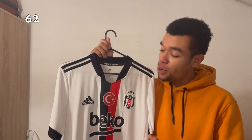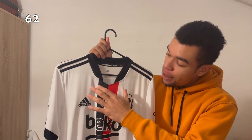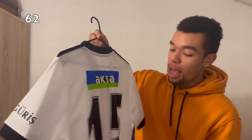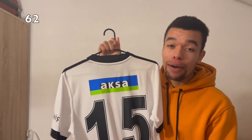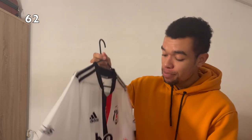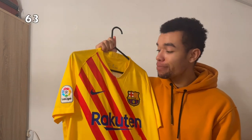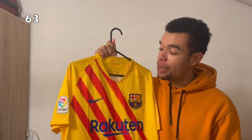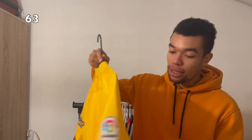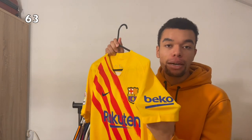The Besiktas 21-22 home shirt is very nice with the Turkish flag and a red and black stripe in the middle — I got Pjanic on the back. One of my followers actually gifted this one, so I'm really thankful for that. The FC Barcelona Senyera shirt — I saw it, I needed it, and I bought it. No name or number on the back, just the La Liga sponsor and Beko sleeve sponsor on the other side.